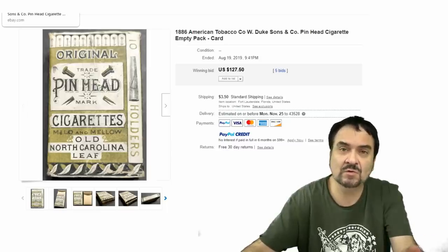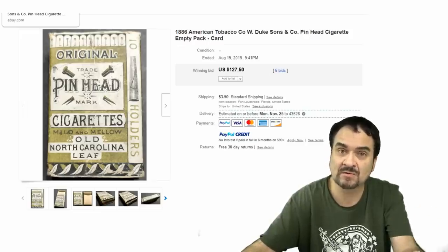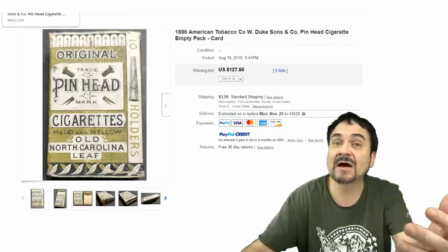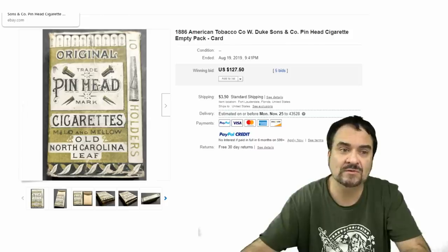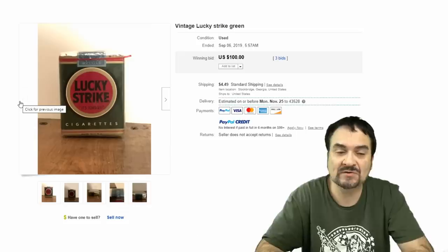Just the cardboard box. Some of these earlier styles can go for some incredible money, even up into the 1910s–20s era, because there were baseball cards in some of these packs of cigarettes — including the possibility of Ty Cobb and things like that in some of the earlier ones.